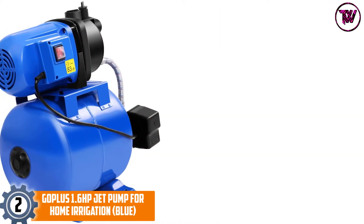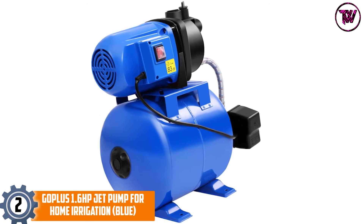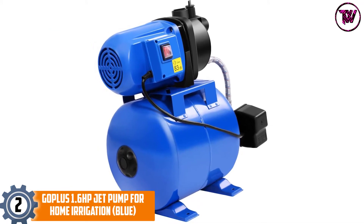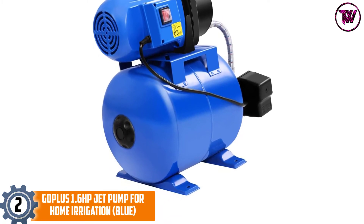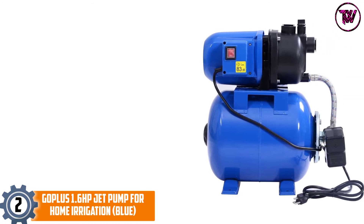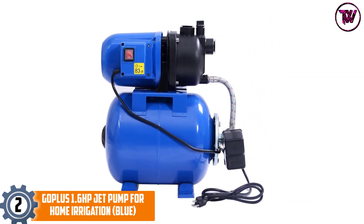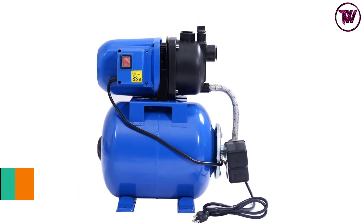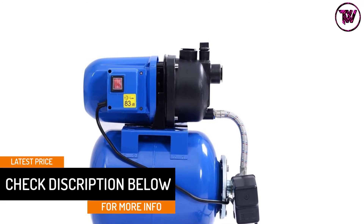At number two: the GoPlus 1.6 HP Jet Pump for home irrigation. This is a high-efficiency, long-lasting pump that comes with a permanent separation motor and operates at 1220 watts. It features powerful thermal overload protection, meaning it can automatically stop the pump once it is overloaded, preventing combustion and prolonging the service life.